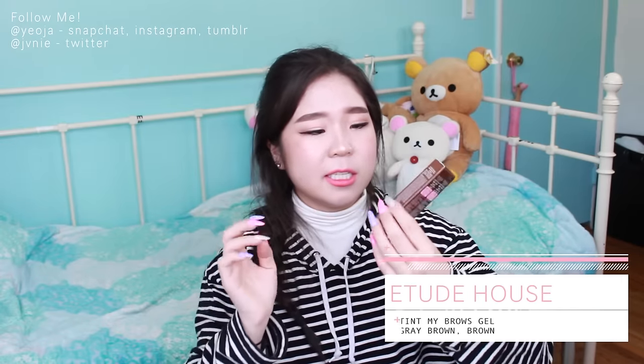The next two products I'm really really excited to show you - I'll probably do an in-depth video on these. This is the Tint My Brows Gel from Etude House, which I've seen a lot on Tumblr. You apply the gel onto your brows and then peel it off, and you're left with a tint on your skin so it looks like you have naturally full eyebrows and it doesn't rub off easily. The girl at the store told me to apply it in the direction your hair grows and peel it in the same direction so you don't pluck out any hairs.